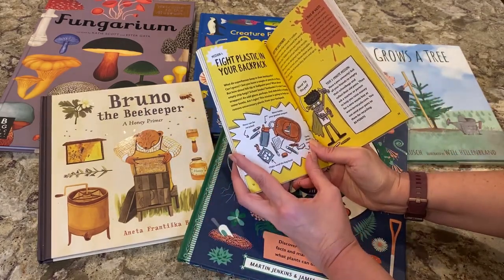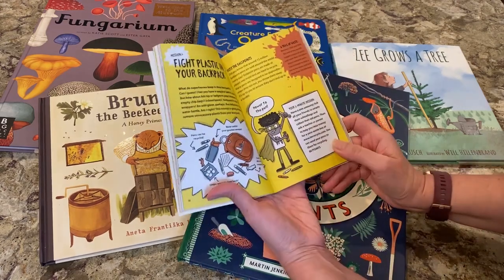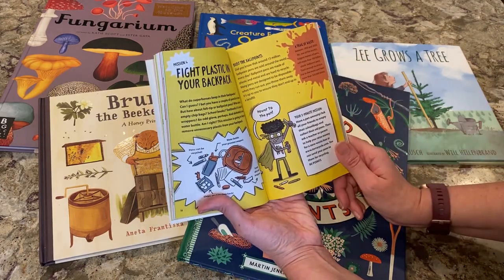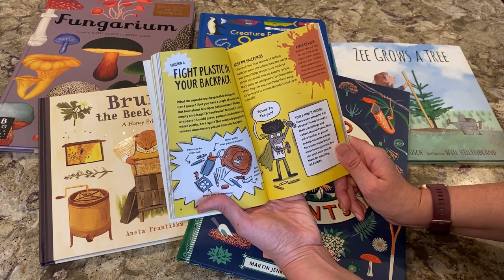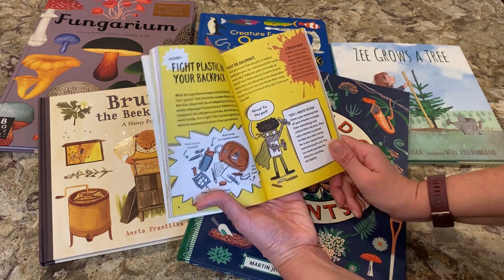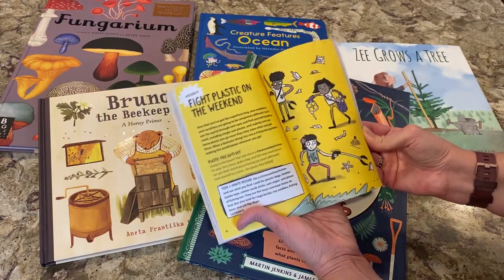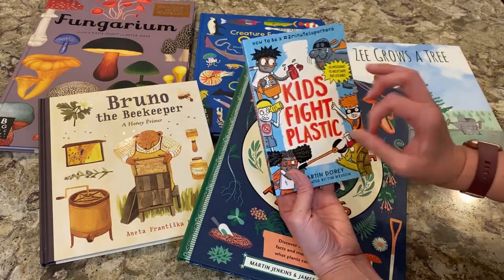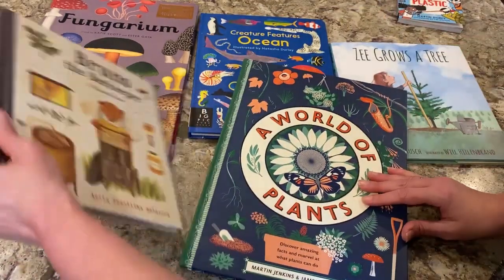For instance, for the backpack mission, it tells you that pens can be recycled, chip bags can be sent back, and to use a reusable water bottle instead of disposable plastic ones. A trail of waste: between 1950 and 2005, Bic — one of the world's biggest makers of pens — sold more than 100 million plastic ballpoint pens, enough to draw a line to the moon and back more than 320,000 times. Sections include Fight Plastic in Your Closet, Fight Plastic on the Weekend, and the Fight Plastic Party — lots of great ideas for Earth Day. These can be used in the classroom or at home.